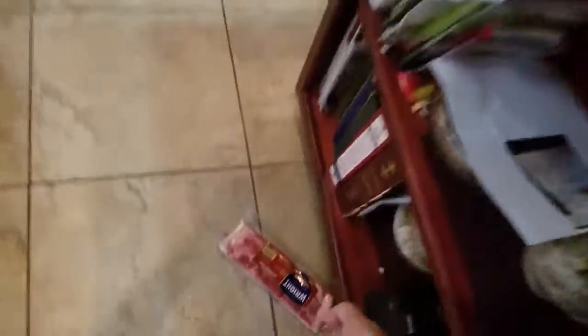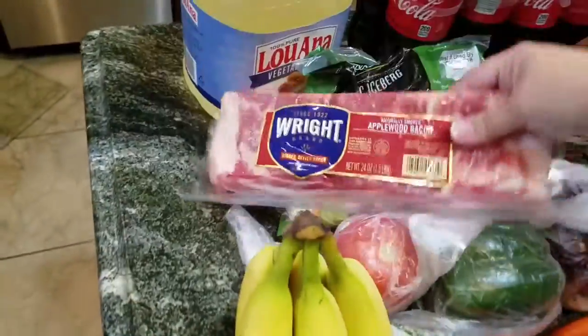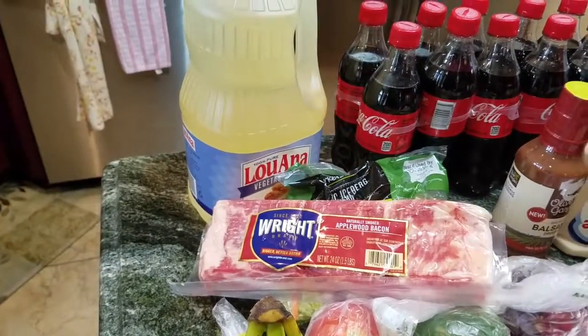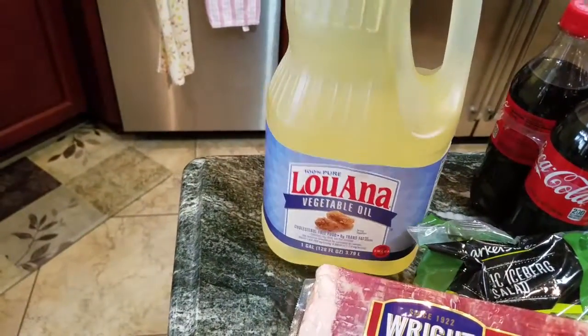I had a dollar off on this bacon, so I got that. And I got some Louisiana vegetable oil.